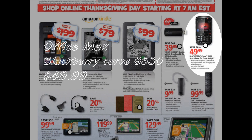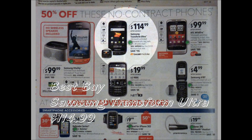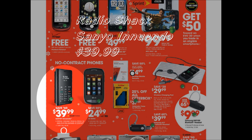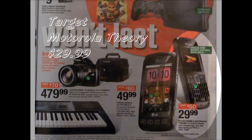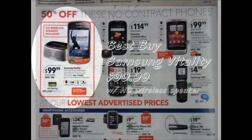Boost Mobile Phone Sales: Samsung Transform Ultra $114.99 at Best Buy, Samsung Galaxy Prevail $69.99 at Walmart, Sanyo Innuendo $39.99 at Radio Shack, Motorola Theory $29.99 at Target.